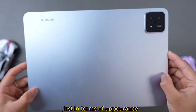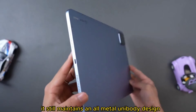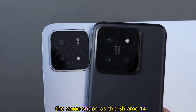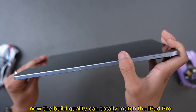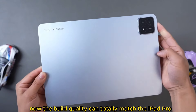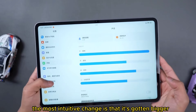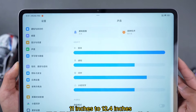In terms of appearance, there isn't much change. It still maintains an all-metal unibody design, just that the camera module has been adjusted to the same shape as the Xiaomi 14. This time, they finally eliminated the plastic stand, and the build quality can now totally match the iPad Pro.